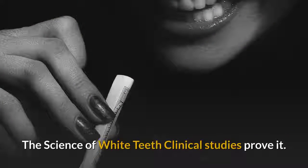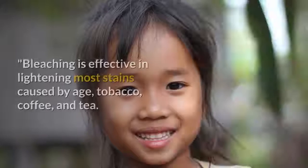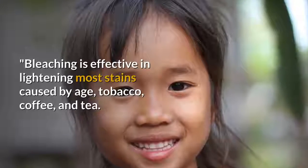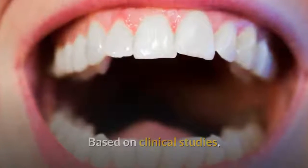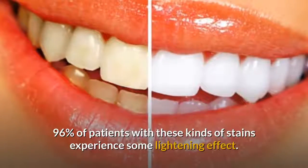The science of white teeth: clinical studies prove that bleaching is effective in lightening most stains caused by age, tobacco, coffee, and tea. Based on clinical studies, 96% of patients with these kinds of stains experience some lightening effect.